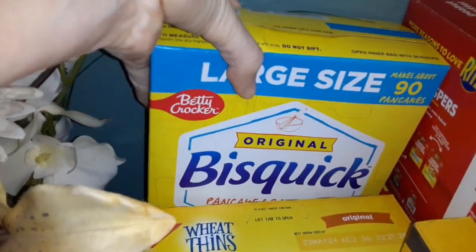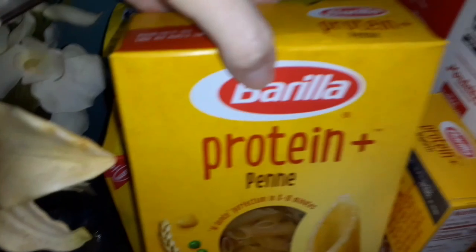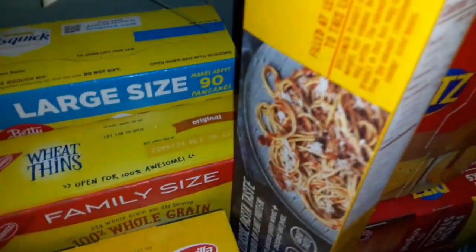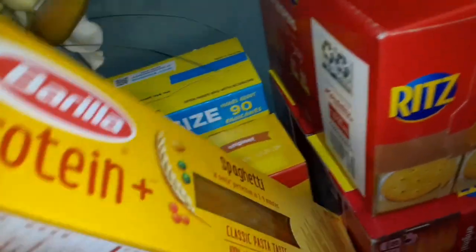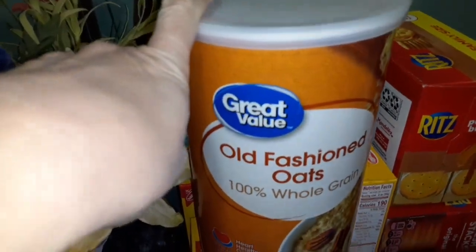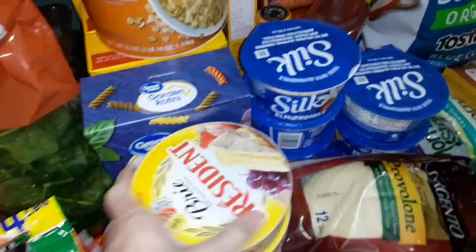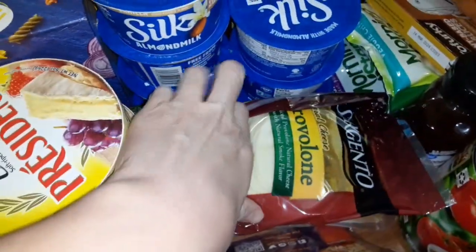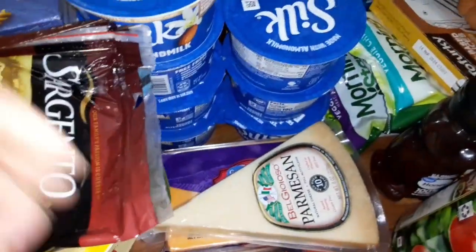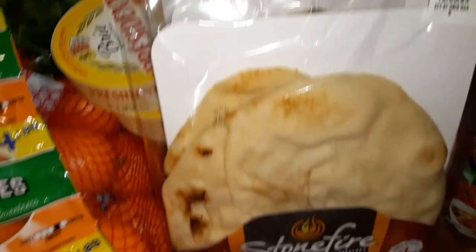Some biscuits, some protein pasta, old fashioned oats which I'm gonna be using to make the granola, and some garden rotini. Pepperoni, parmesan cheese, and sharp cheddar for the quiche. And some more man bread.